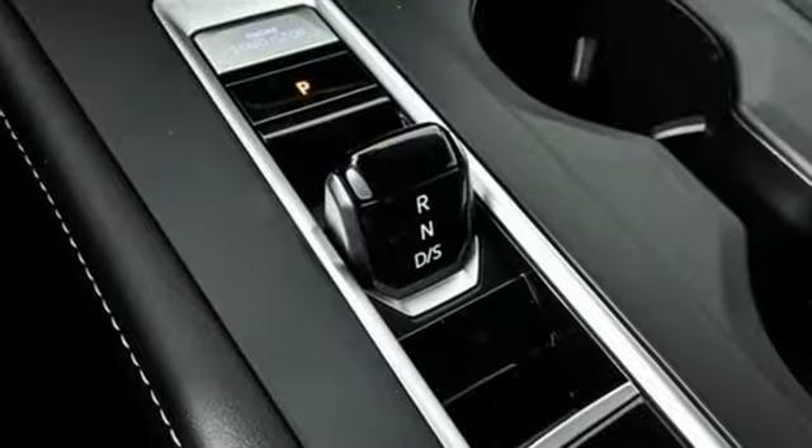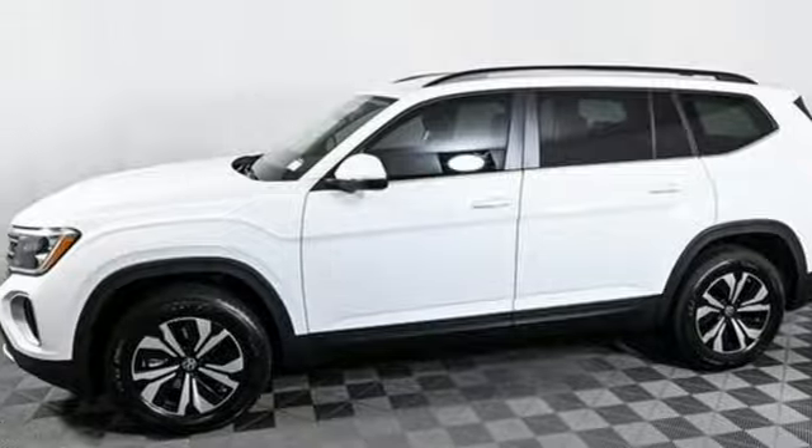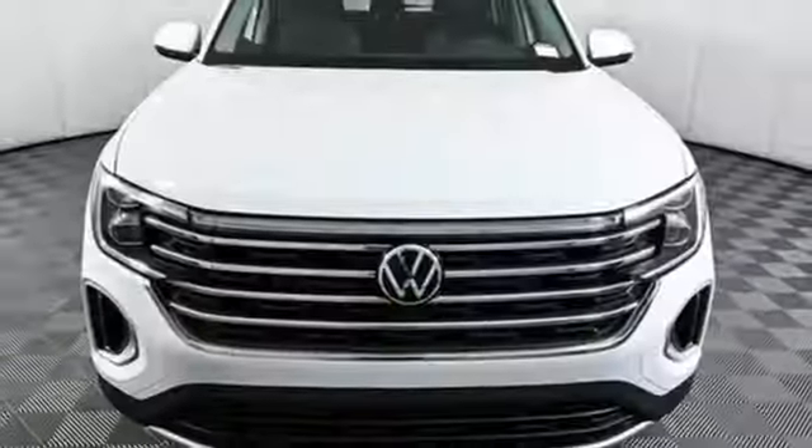Dual zone climate control. Wi-Fi hotspot. External memory control. Aluminum wheels. Inductive device charging. And automatic transmission.